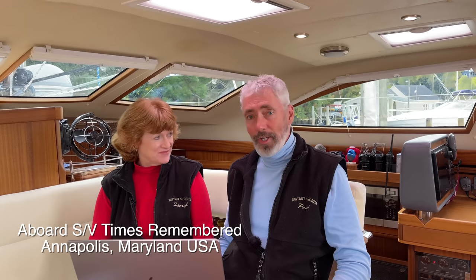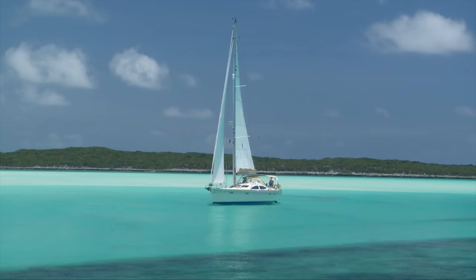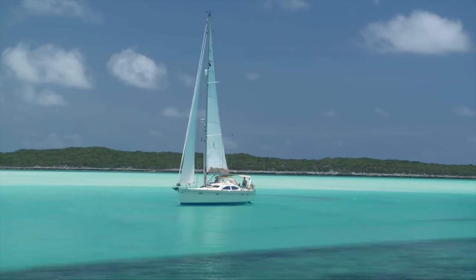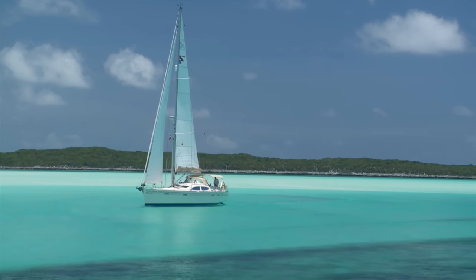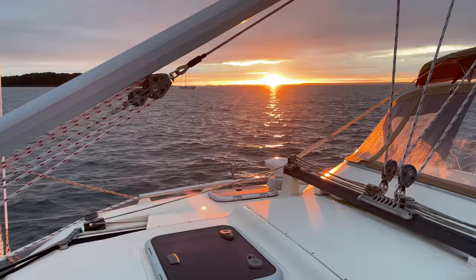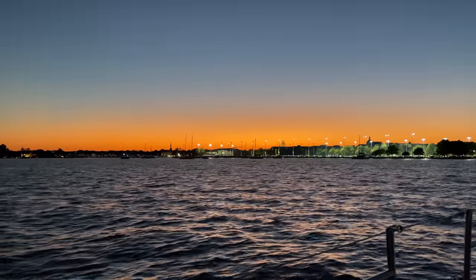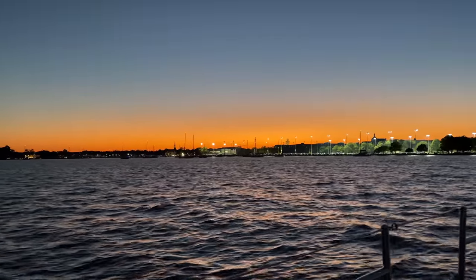Welcome to Distant Shores. Hello everybody. Actually we are aboard Times Remembered, which is a Southerly 42, here in the gorgeous Chesapeake Bay which you can see out the windows. This is a friend's beautiful Southerly shallow draft boat. We had a 42 with Distant Shores number one — an RST just like this — and we've just had a fabulous week sailing around the Chesapeake to some of our favorite places and some new places we've never been before. So watch for that coming up.